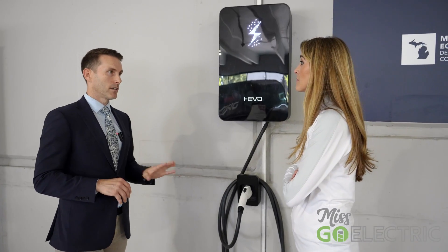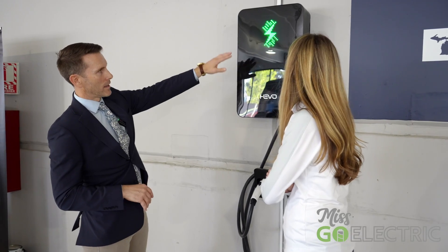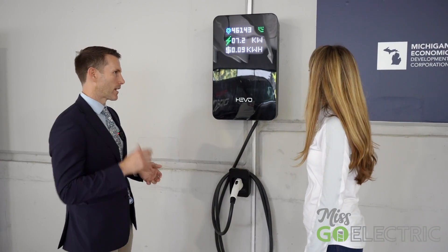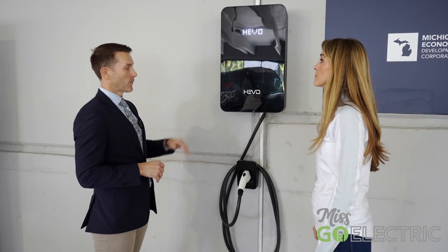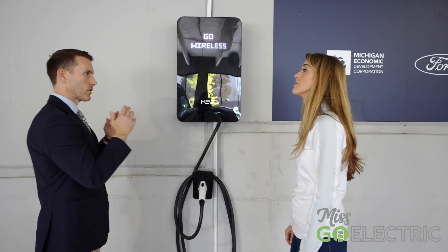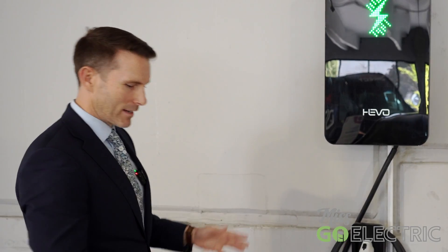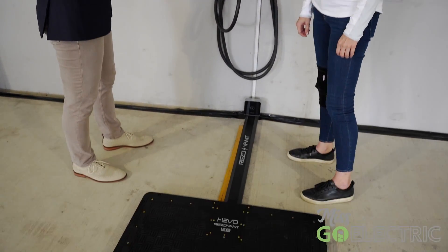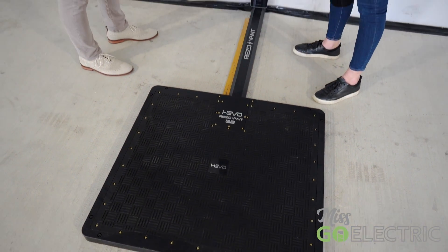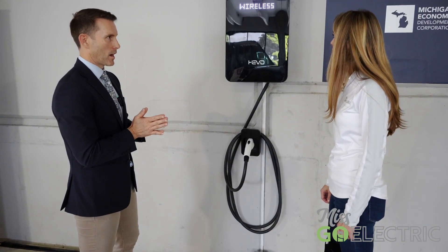It's both UL and SAE qualified — we're the only company in the world that's achieved both of those. It has an LED display and it's a gateway device, so it is smart with ethernet, wi-fi, and cellular connectivity. There's also a certified revenue-grade energy meter inside, so you can sell power directly from this system. Not only do we have a wireless charging pad, but we have plug-in charging as well, making this the only hybrid solution in the world — which is why we are already doing commercial projects publicly.